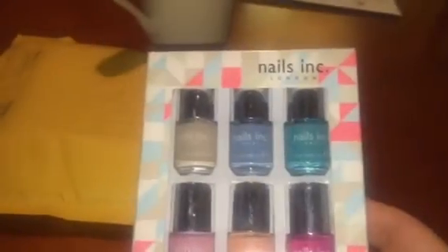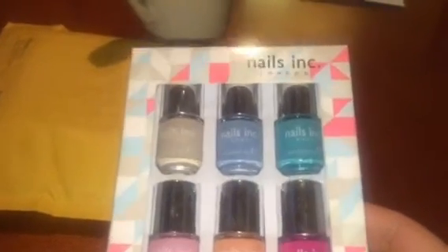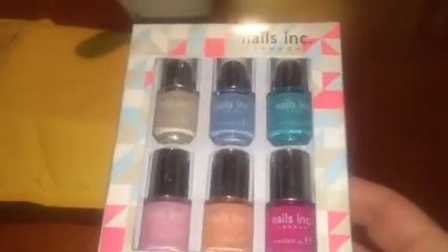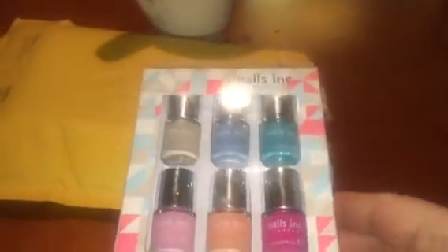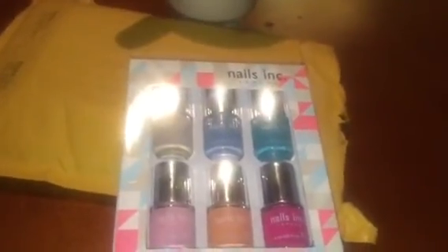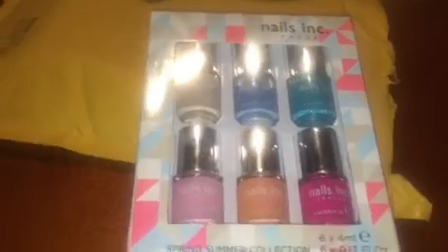I can't wait until I can start painting Blondie's nails. She already likes for me to do hers when I'm doing mine, then we rub lotion on them. Anyway, I think I got this in January — it might be my February package, I'm not sure. Thank you, secret sister — you rock!